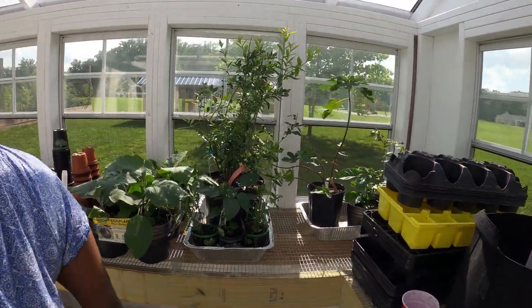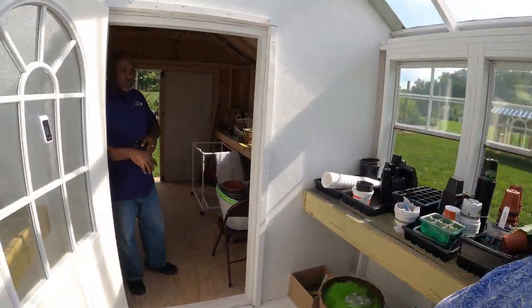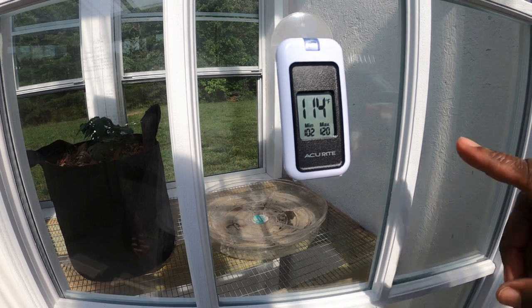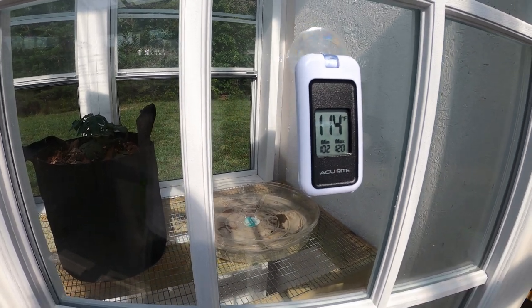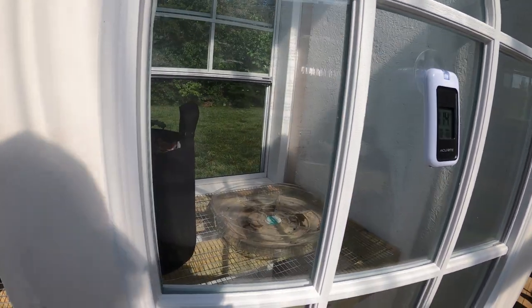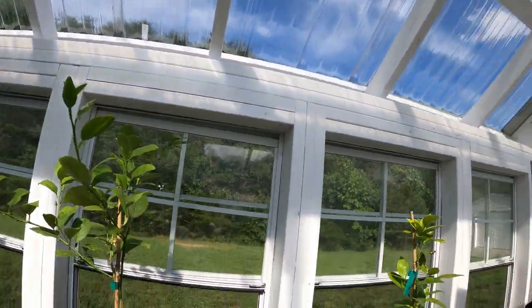Feel how hot it is in this greenhouse - it's real hot in here, 114 degrees. It got as hot as 120 and as low as 102 degrees. That thing resets every 24 hours, so that lets you know how hot it is today.